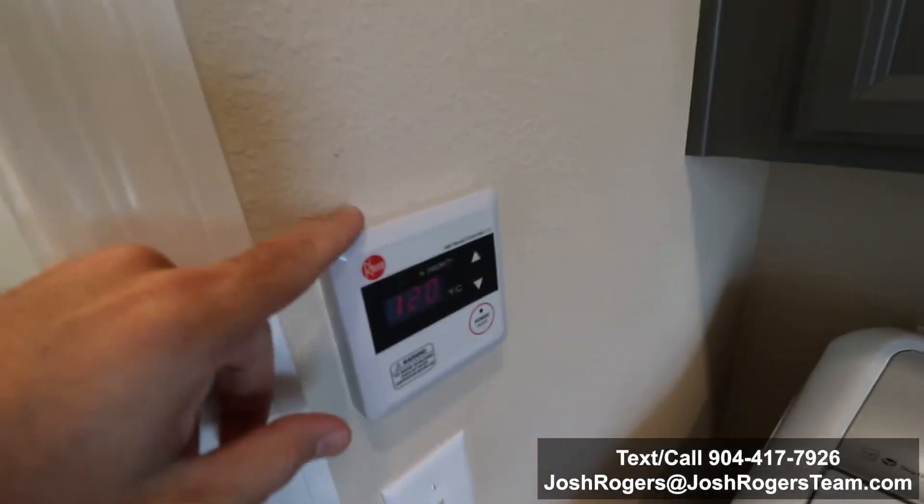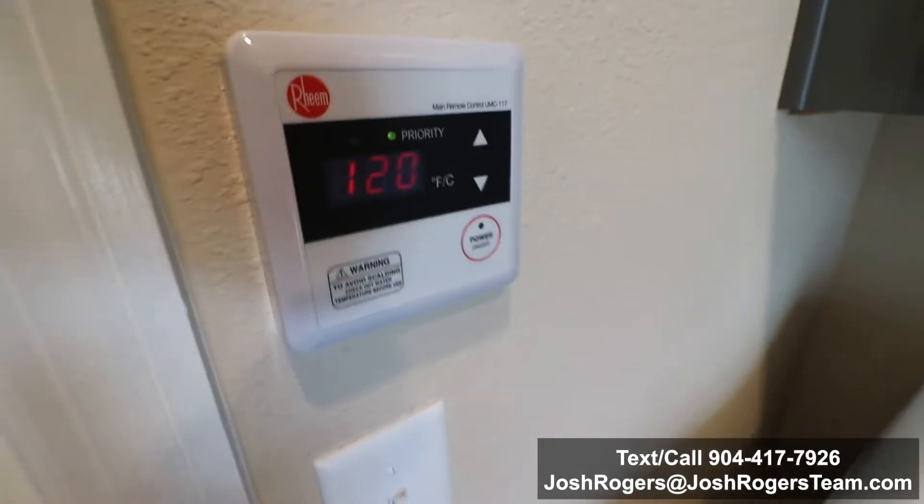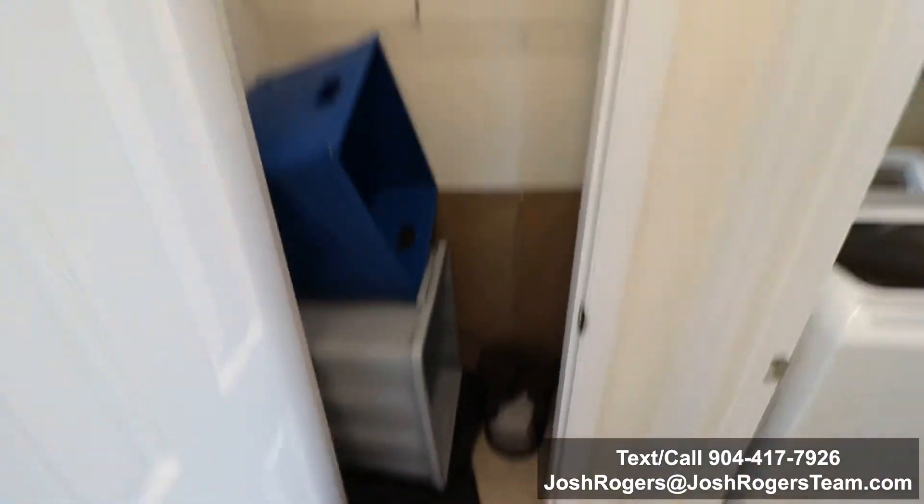If you're wondering what this is — it's got 120 on that — that's the thermostat for your tankless hot water heater. We'll do another video on exactly what that is. Here is a coat closet, vacuum closet, and then your AC handler. Something you need to be aware of right when you walk in: basically all the utilities are going to be right here to the right.